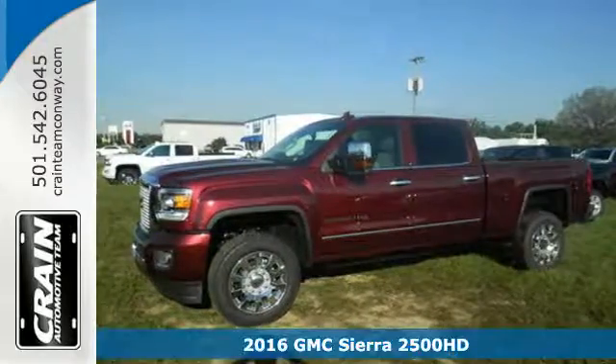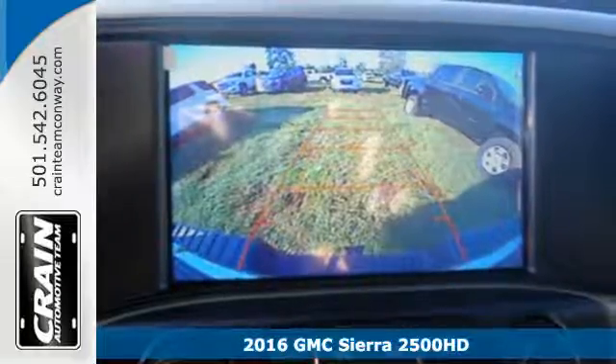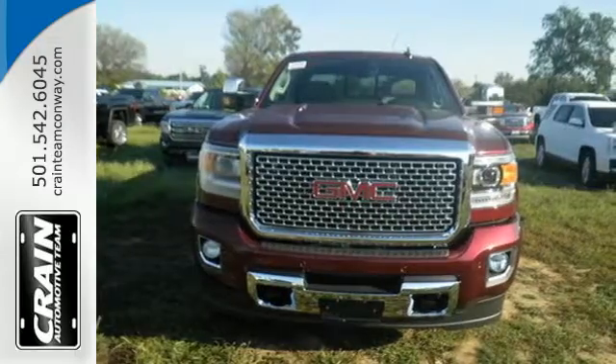It's a 2016 GMC Sierra 2500 HD. This is the truck that's ready to get to work, hauling, pulling, and towing better than any truck in its class, all with a surprising ride.